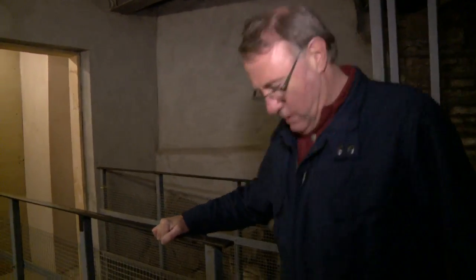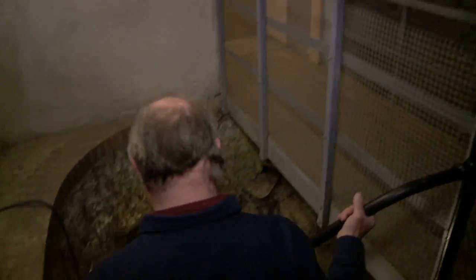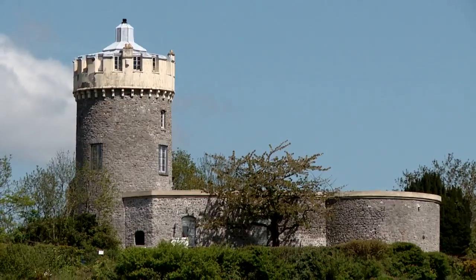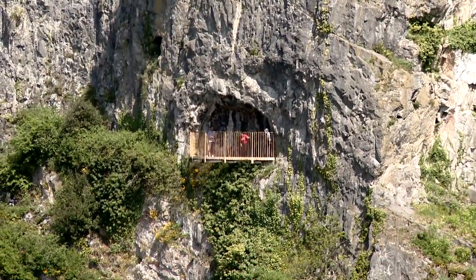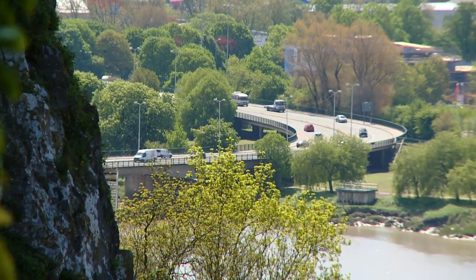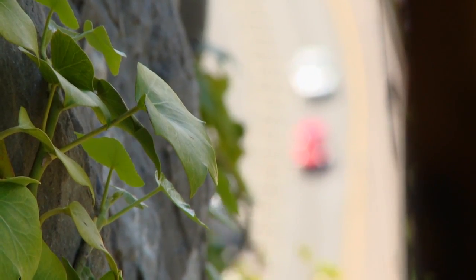Ninety feet below the tower is the Giant's Cave. It was a hermit cell in the Middle Ages, and then home to a gang of robbers in 1804. The cave opens to the sheer rock face, but at that time it could be reached by a dangerous ledge along the face of the rocks. The robbers were captured in the end — they were frying eggs and bacon when caught.